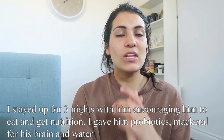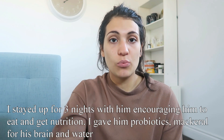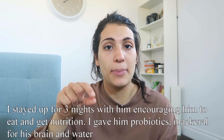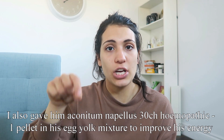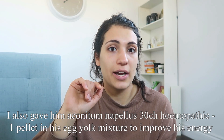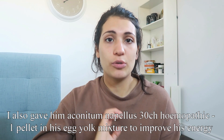He didn't even want to eat, but we forced him for three nights. I nursed him through the night — I wouldn't go to bed, I just sat there feeding him and making sure he was drinking water. We mixed water into the egg yolk so he was getting both. I'm also a homeopath, so I gave him a homeopathic remedy — aconitum napellus at a potency of 30 CH — dropped into his egg yolk mixture and syringed into his mouth. Within about half an hour to an hour of that, he got more energized and alert and started eating a little bit on his own.